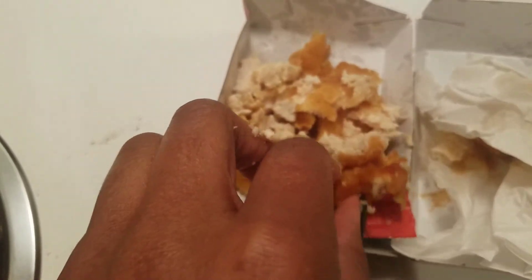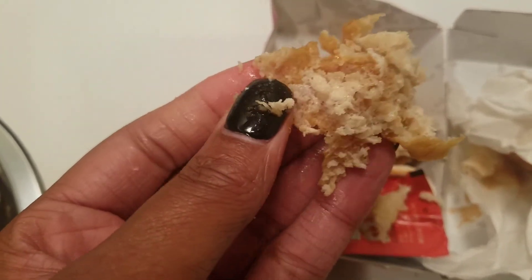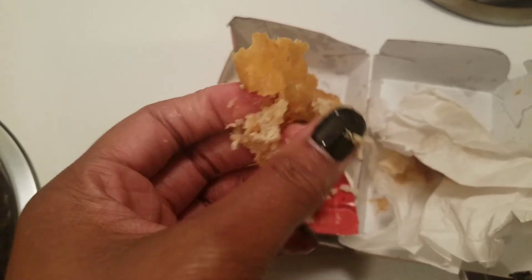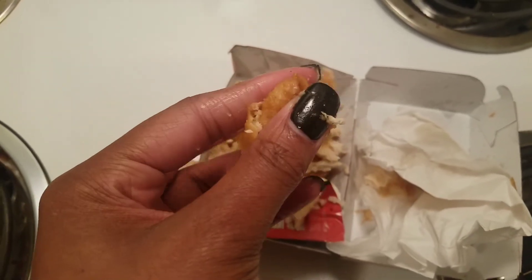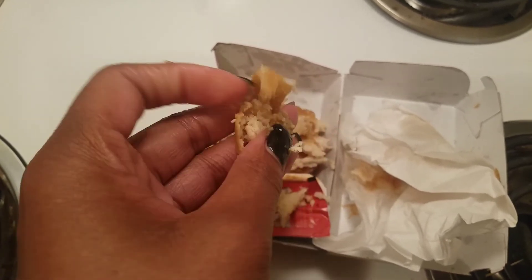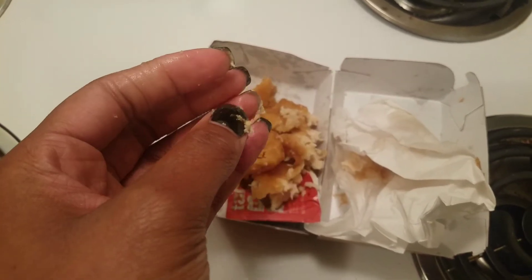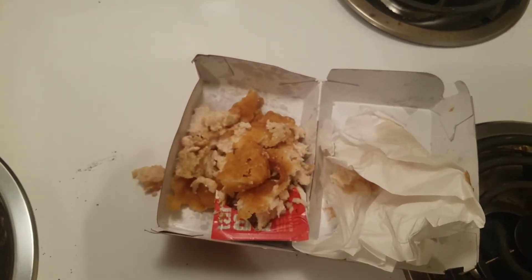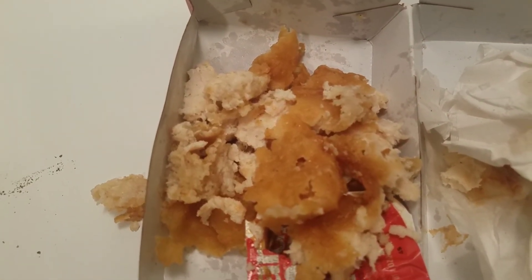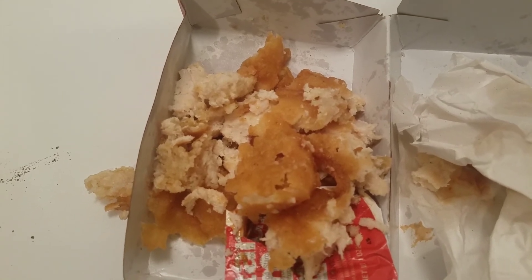What the fuck is this? Look at the outside — this is supposed to be the crust and it's not even crispy. This is a chicken nugget I just got. What is it and why do I have it? Somebody help me understand because I'm totally confused.